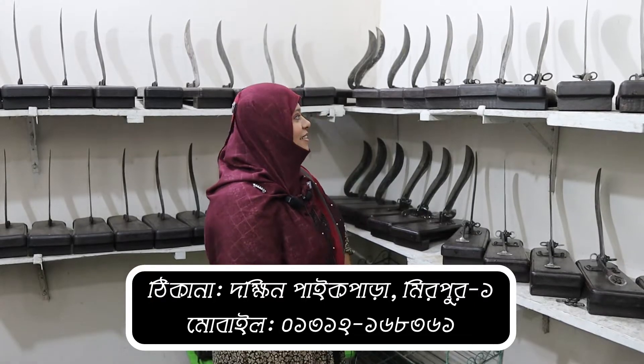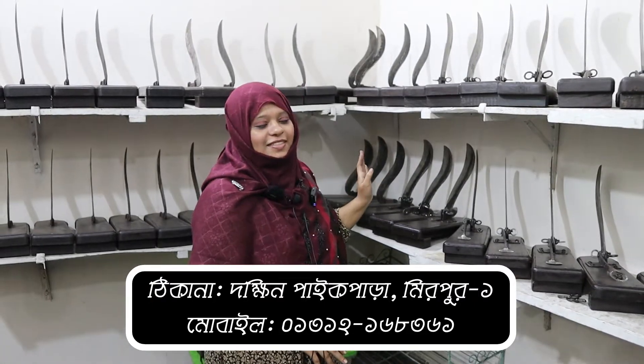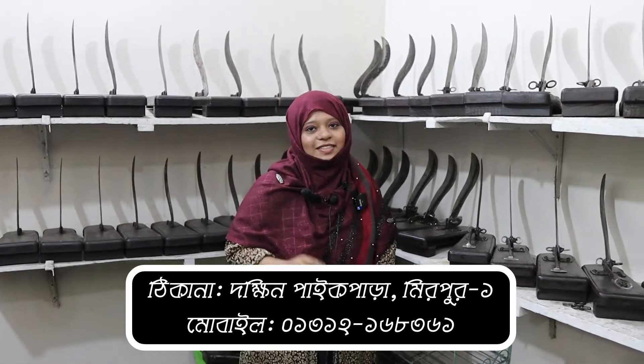Hello everyone, my name is Mami Kitchen Cutters, Sunny. Hello everyone, I'm going to show now...